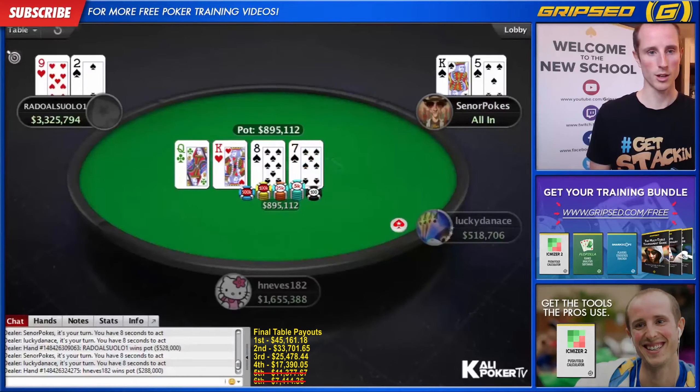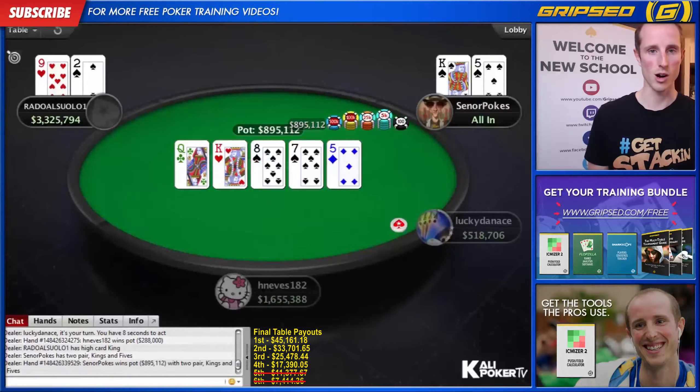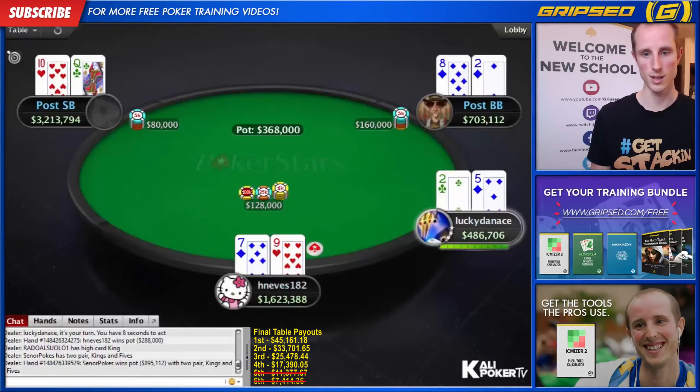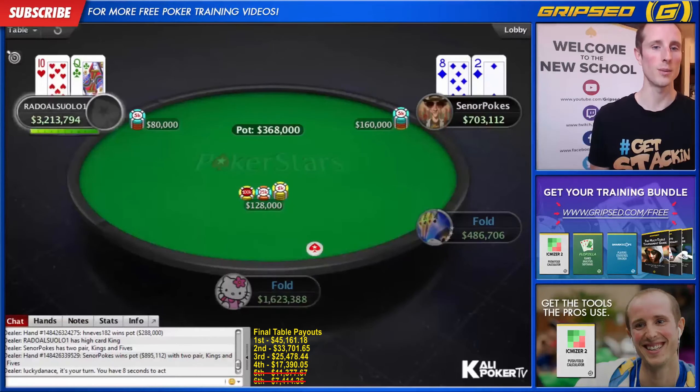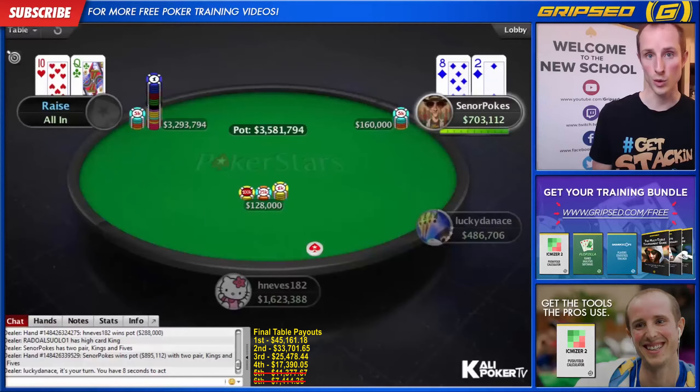So we go all in with our king-five suited. Radul is priced in with nine-deuce, makes the call, and lucky for us we double up. This hand looks like it's going to be two folds and then a shove from a duel. H Nevis can't go as nuts as he was going earlier because he's no longer in first place — he no longer covers his opponents and therefore has more to lose by tangling with the other big stack.